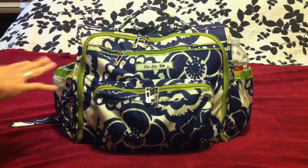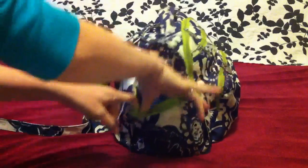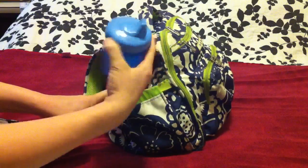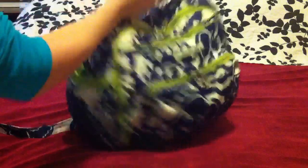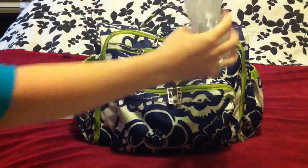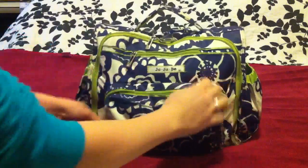The first things we have are in the side pockets. I usually keep my son's sippy cup — this is a Gerber sippy with just some water in it. The other pocket is usually my drink, so in this case it's a bottle of water.